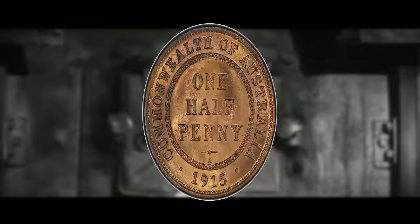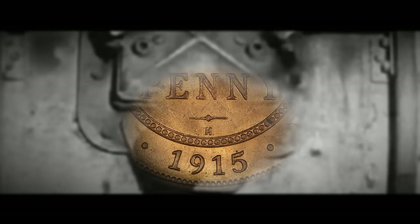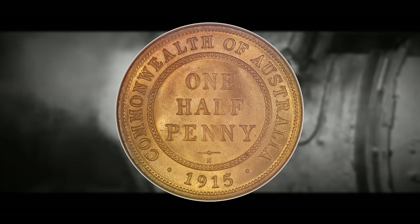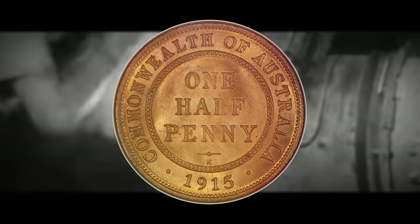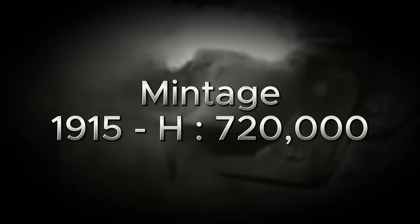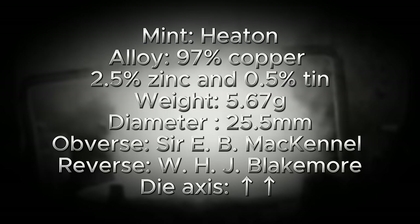The coin we're discussing today is the 1915 halfpenny minted in Birmingham. To identify it, look for an 'H' mint mark above the date and underneath the 'penny' wording on the reverse of the coin. The reason this coin is so valuable lies in its incredibly low mintage figure — the 1915 Heaton Mint halfpenny has a mintage of 720,000, which is relatively low by Australian coin standards and explains its substantial value. The coin was minted at the Heaton Mint in Birmingham and has a composition of 97% copper.